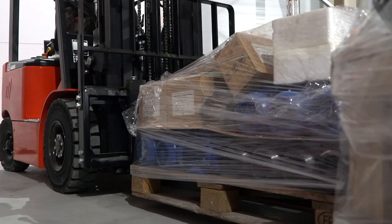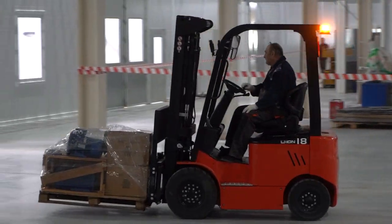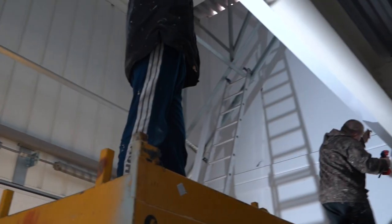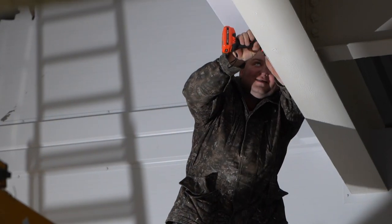Sovelmash purchased a forklift and can now make full use of the warehouse area. The speed of construction now depends only on the pace of financing. Pay installments ahead of schedule and invite new investors to the project to speed up construction.